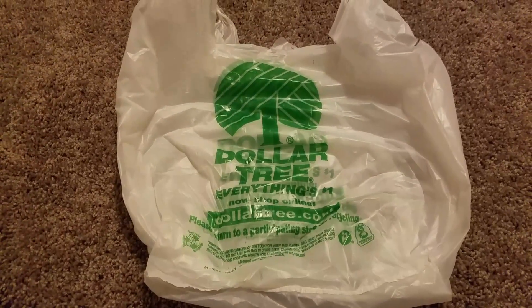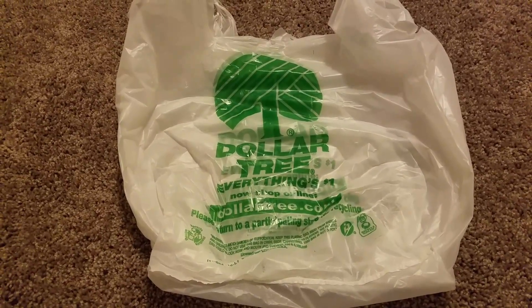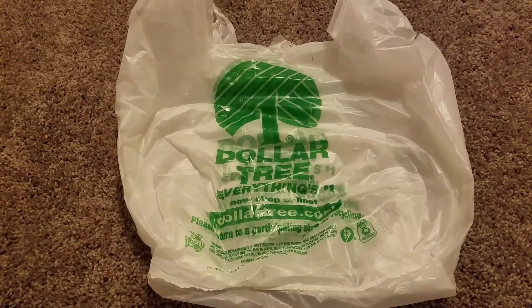Welcome to my Dollar Tree haul where everything's a dollar. Please like, subscribe, and give it a thumbs up and comment if you want to see more videos. Let's get started!